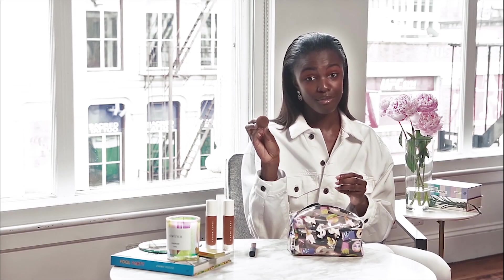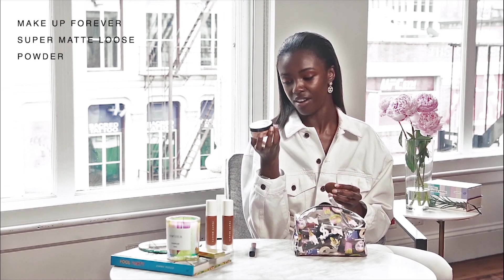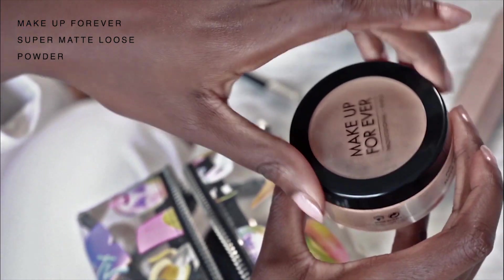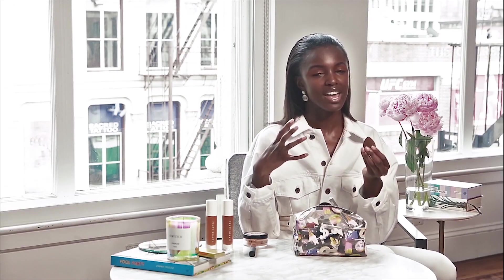I can't live without my beauty blender — I use it to kind of perfect my makeup after I put it on. My favourite powder is by Makeup Forever. I like to make my sponge wet before putting on the powder because I find that it stops it from looking so cakey.